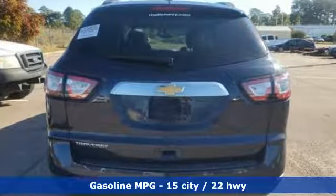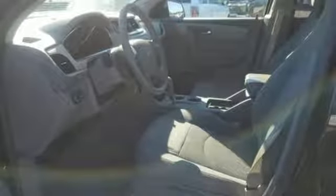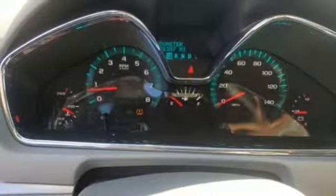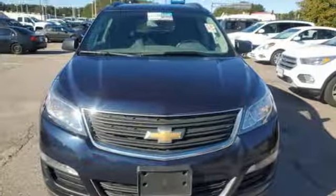V6 engine, air conditioning, external memory control, manual tilting steering column, Wi-Fi hotspot, AM-FM satellite radio, aluminum wheels, wireless phone connectivity, and automatic transmission.